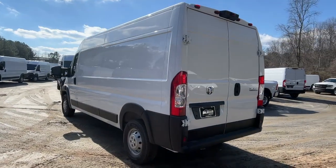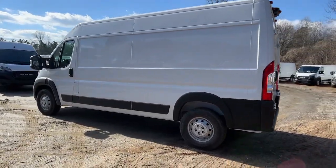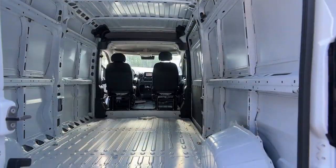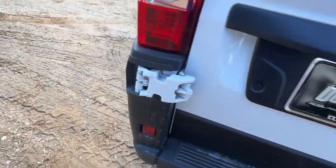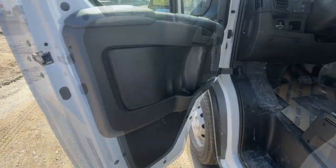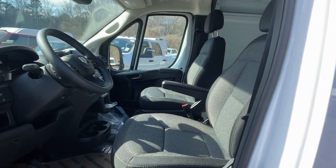These are just some of the great options this vehicle comes with: pre-collision system, navigation system, keyless entry, backup camera, keyless start, satellite radio, wood grain interior trim, V6 cylinder engine, steering wheel audio controls, and Bluetooth connection.